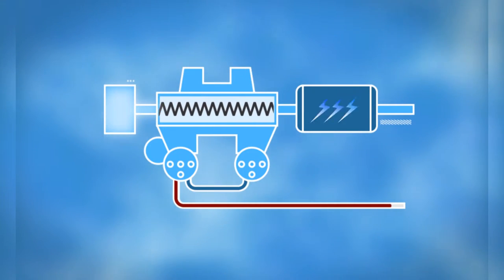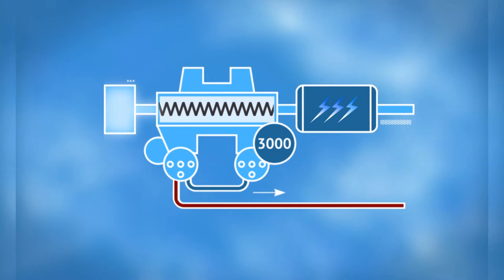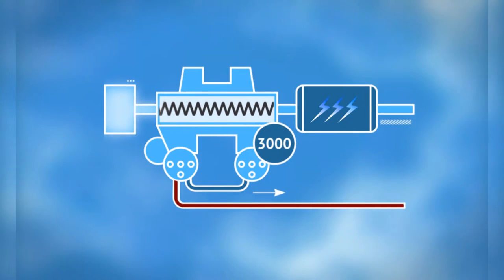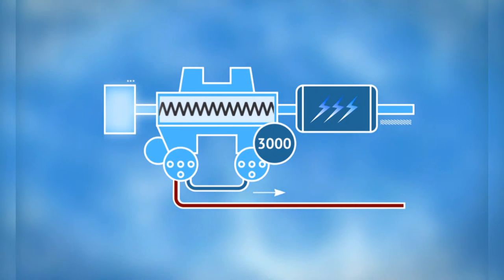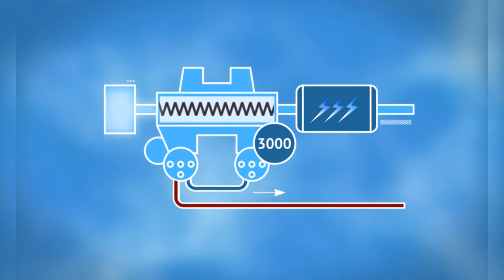Part of the steam is used to heat up the water that is then pumped along the water pipes into the city. The remaining steam is cooled off in the condenser using a circulating cooling water system. The steam is thus turned back into water, which is delivered to the initial stage of the entire cycle.